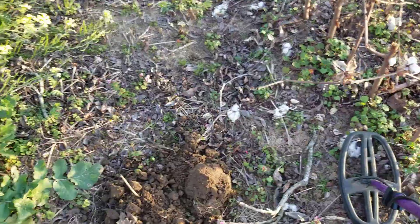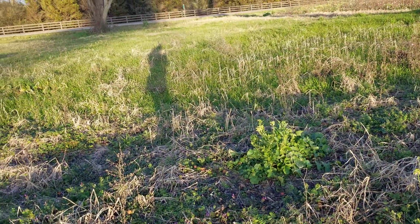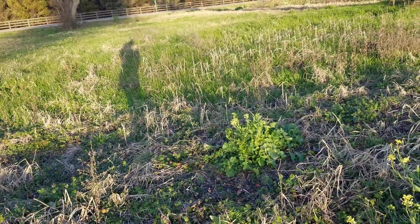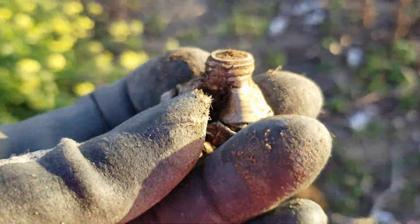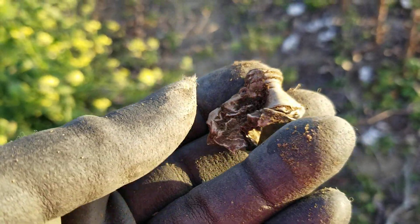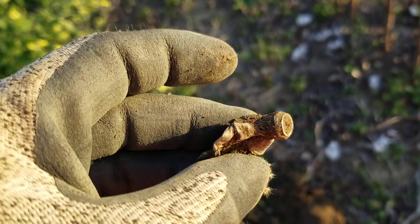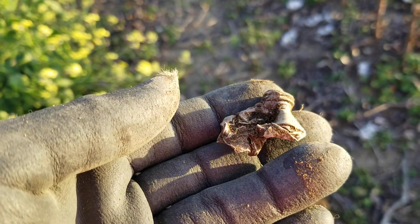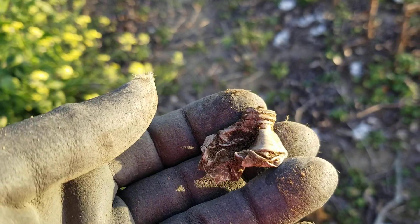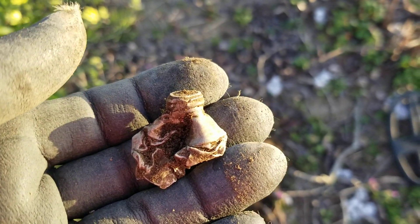Weeding through this iron and getting closer to where the house was, right there. I am getting closer. Got a toothpaste tube, I'm guessing. That rang up a 77, 78, so I had to dig it.